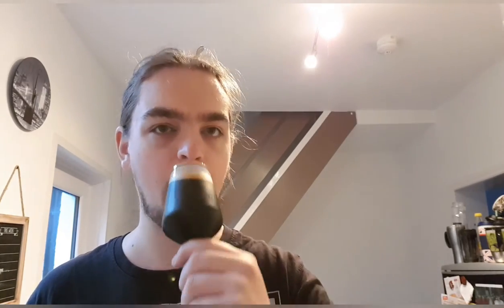Let's get a mouthful for body and carbonation. Carbonation is really light, really fine. The body is medium — medium full. It's got a really nice oily feel to it, velvety feel. It's really smooth — that's the word I was looking for.